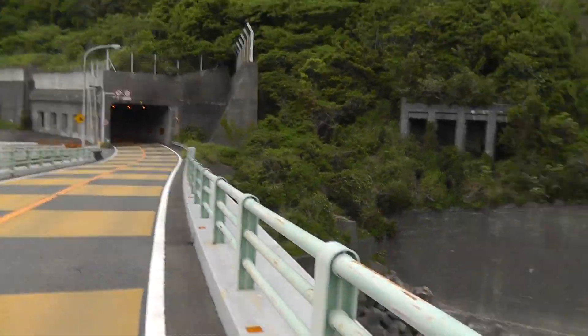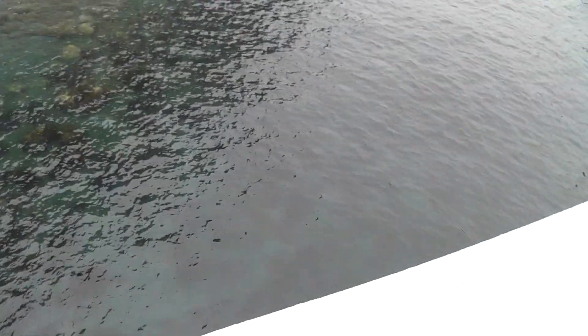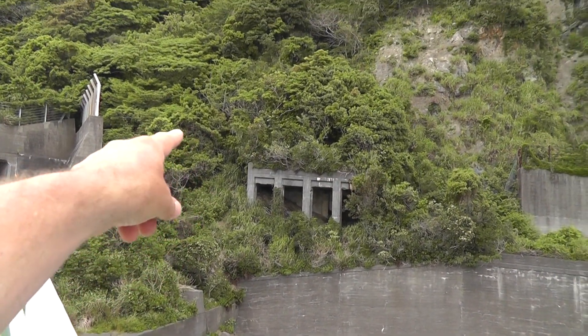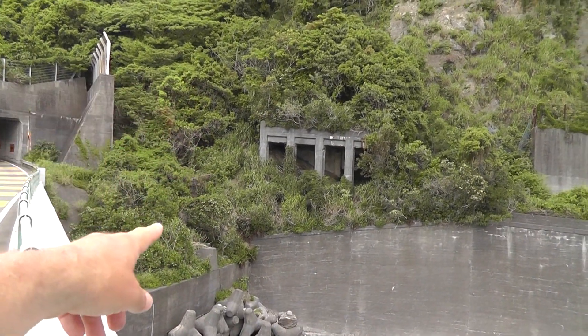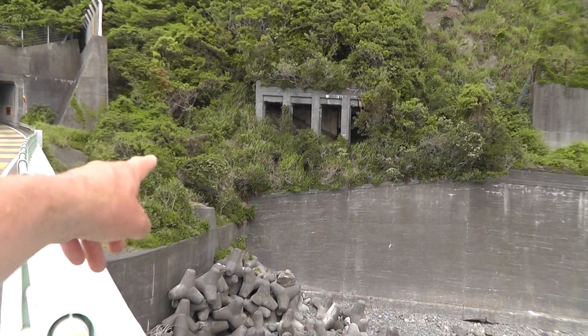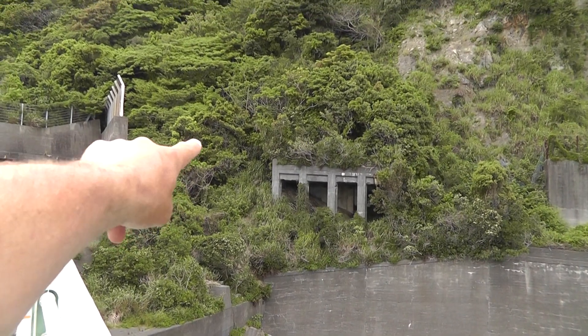Okay, I'm back on the bridge, over the still waters, and you can see that's where I was right there. You can see the little chute — there's a little chute right there. It does go down to a kind of a precarious area, but not terrible. I probably could have been very hurt if I'd fallen down there, but not too bad.